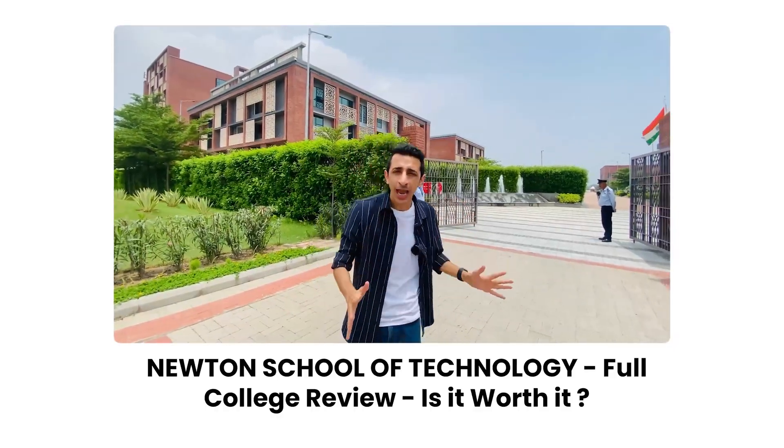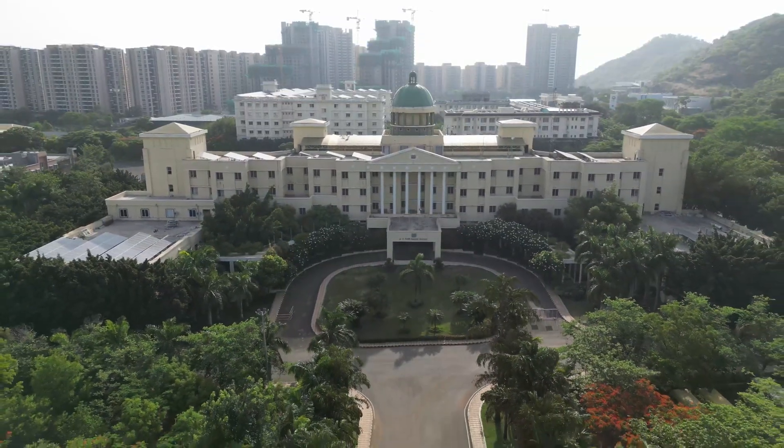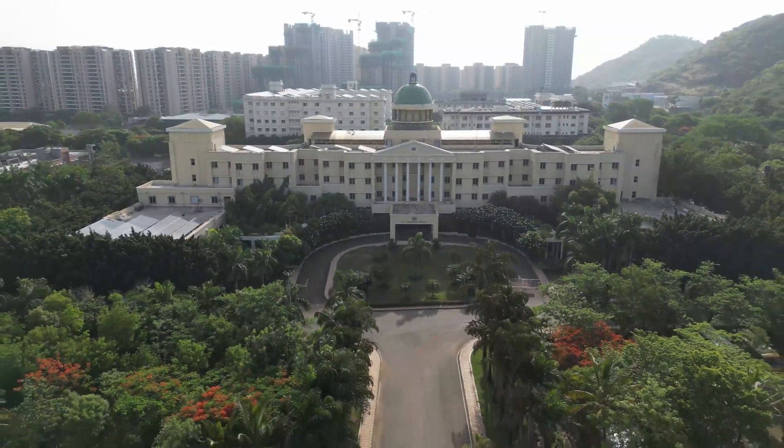Last year, I had given you a tour of the Rishiwood campus which you all loved. In case you haven't checked out that video, make sure you go do it. With the success of that, they have also launched a campus in Pune, in collaboration with Ajinkya D.Y. Patil University. The rest of the talking I'll do inside.